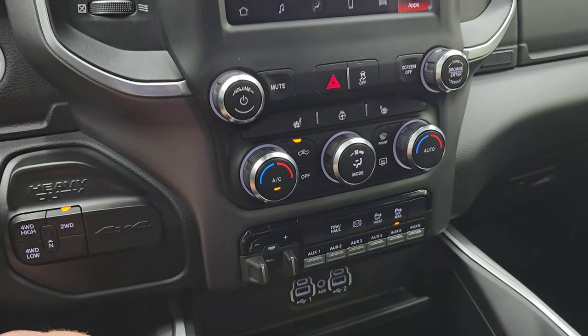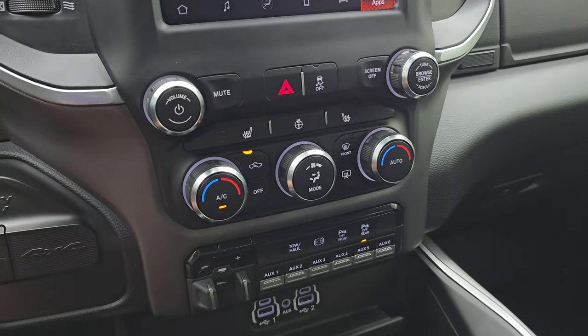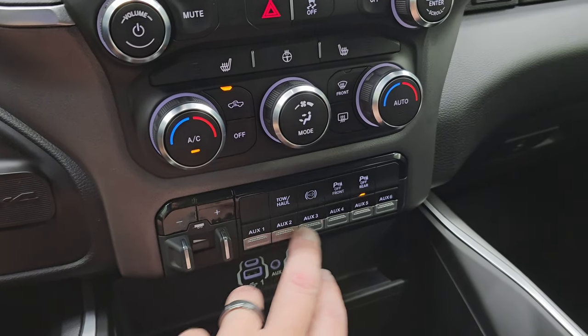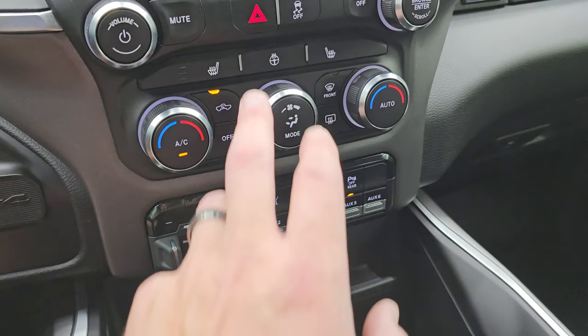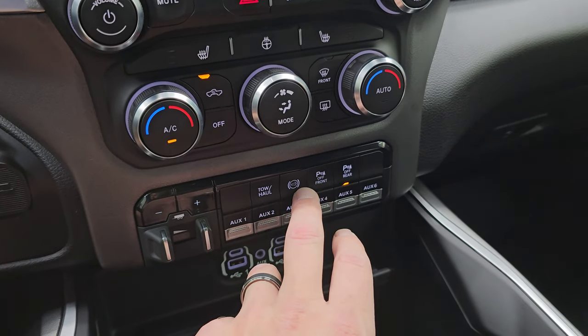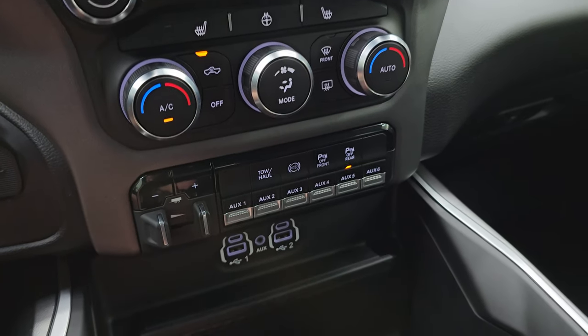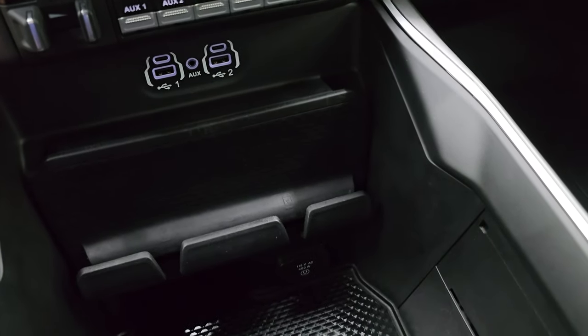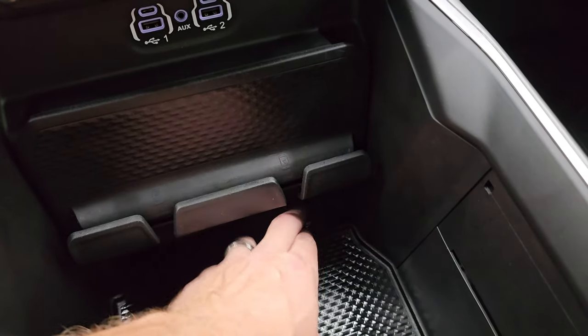You get push-button four-wheel drive and push-button start. Down here there are more tactile volume, tune, and climate controls, a factory brake controller, six auxiliary upfitter switches, heated seats, and heated steering wheel controls. Also tow/haul mode, factory exhaust brake, and front and rear parking sensors that you can turn on and off. There are two USBs, two USB-Cs, an AUX jack, and a 115-volt 400-watt plug-in.